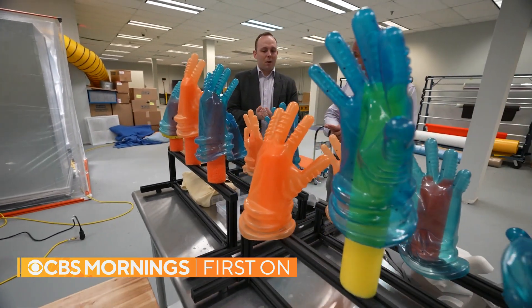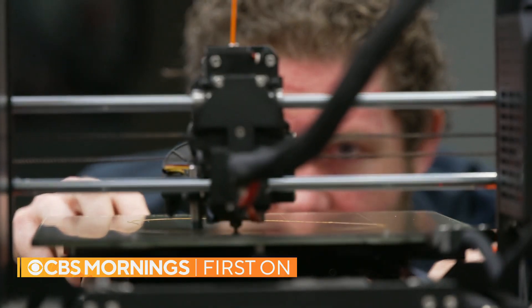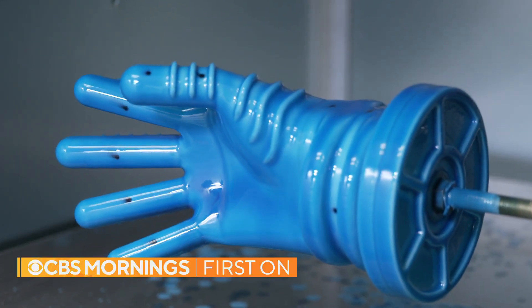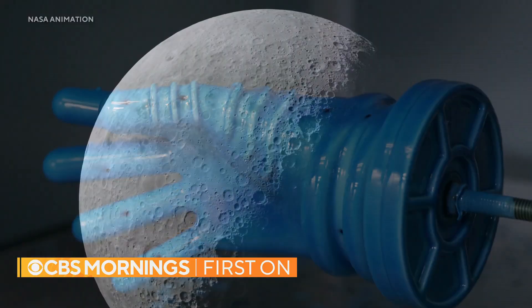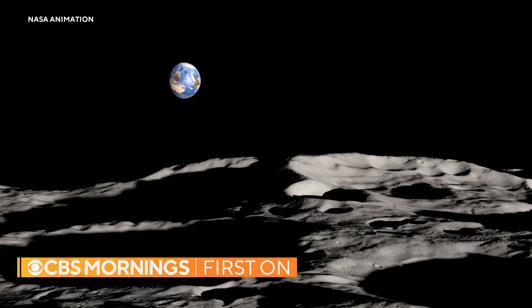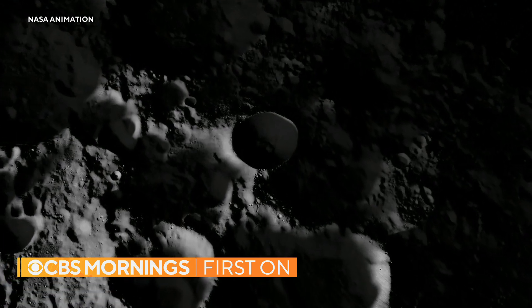The glove bladders are kind of the inner layer. Russell Ralston works for Axiom Space. Last September, NASA hired the Houston aerospace company to build a new space suit for the first Artemis moon landing mission to the lunar south pole. Here, shadowed craters are home to some of the coldest temperatures in the solar system — almost 400 degrees below zero. Going into a permanently shaded region on the moon is something that's never been done before by anything.